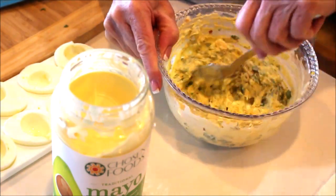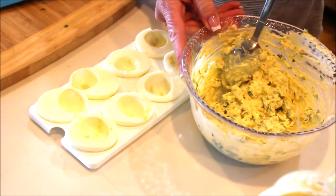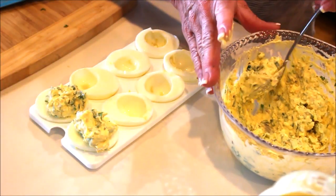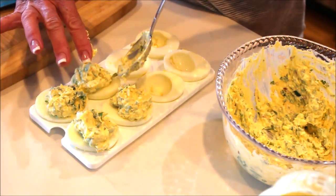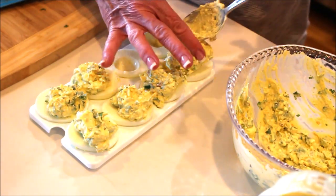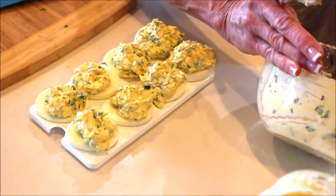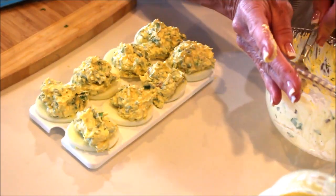Now I'll take my clean spoon and get ready to load up my eggs. These are just so hearty and beautiful — you can really stack them high. You could use a pastry bag if you wanted, but I don't think they're any fancier this way. These are pretty rustic, and once you get the garnish on there nobody would notice the piping anyway. I load every egg up evenly and if there's extra filling I go back and add more.